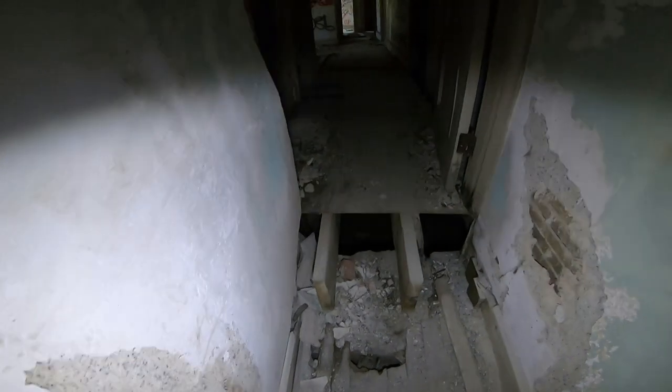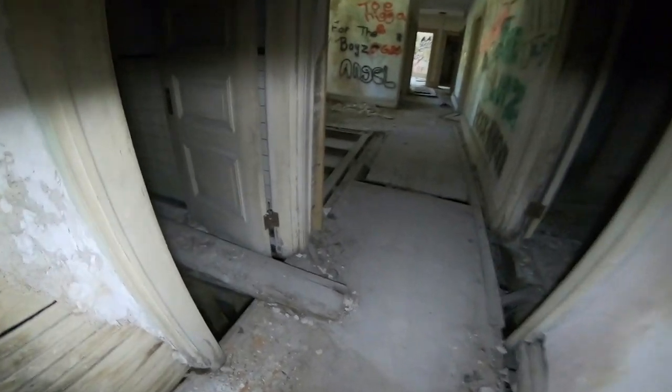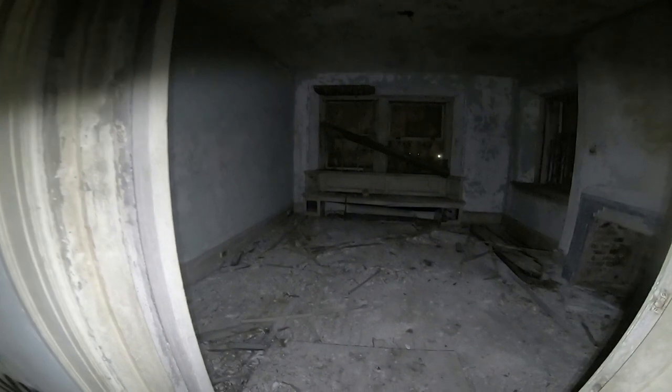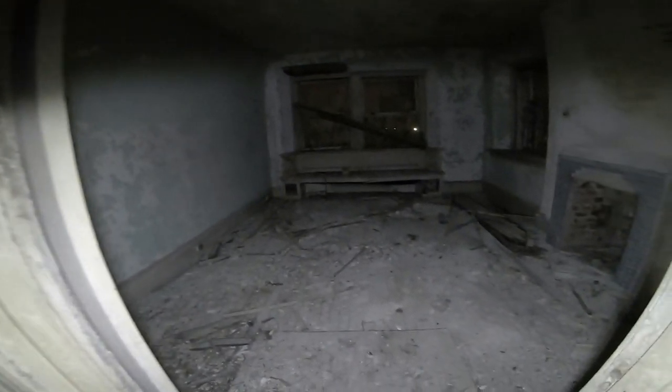Look at the old bathroom. This is where it gets sketchy — I'll let you go up there. Look at the old bench. This thing's awesome.